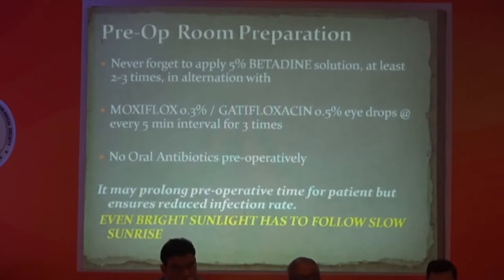Now we go to the next step: pre-op room preparation. Here I use 5% betadine solution at least two to three times in alternation with an antibiotic — moxifloxacin 0.3% or gatifloxacin 0.5% — one drop every five minutes for a minimum of three times. This achieves MIC level in the entire chamber fluid and also disinfects the conjunctival cul-de-sac. I am not giving any oral antibiotics pre-operatively.